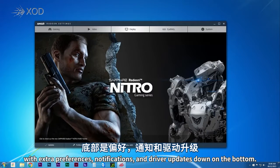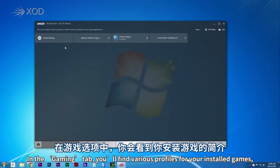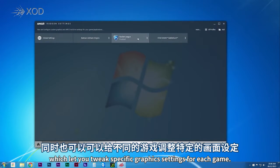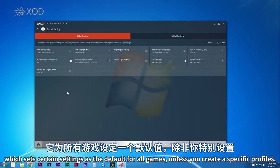Extra preferences, notifications, and driver updates are down on the bottom. In the gaming tab you'll find various profiles for your installed games, which let you tweak specific graphic settings for each game. There's also a global settings profile which sets certain settings as the default for all games unless you create specific profiles.